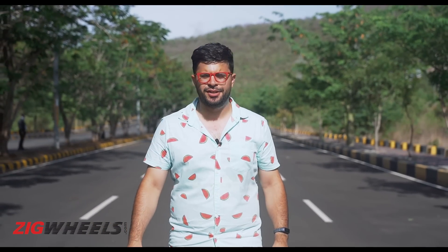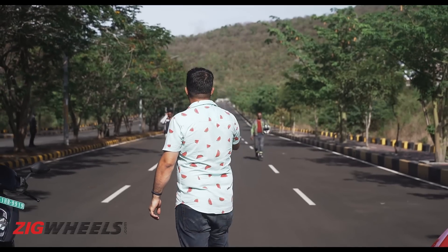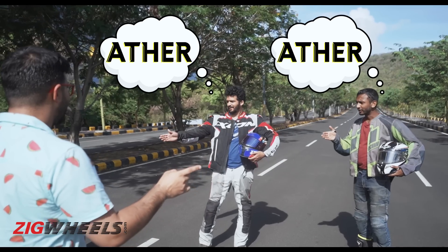Piloting these two vehicles will be our new and young road testers. Gentlemen, welcome. Now, which one are you guys picking? I'm picking the Ather.